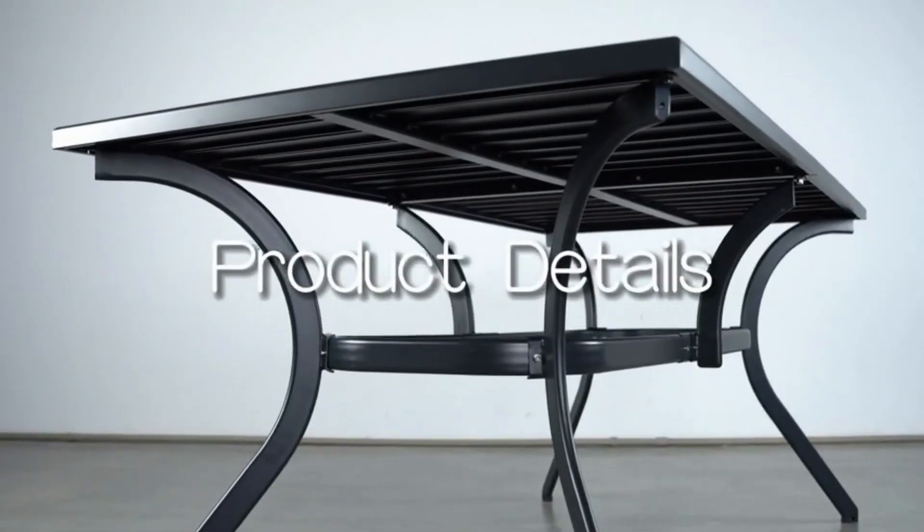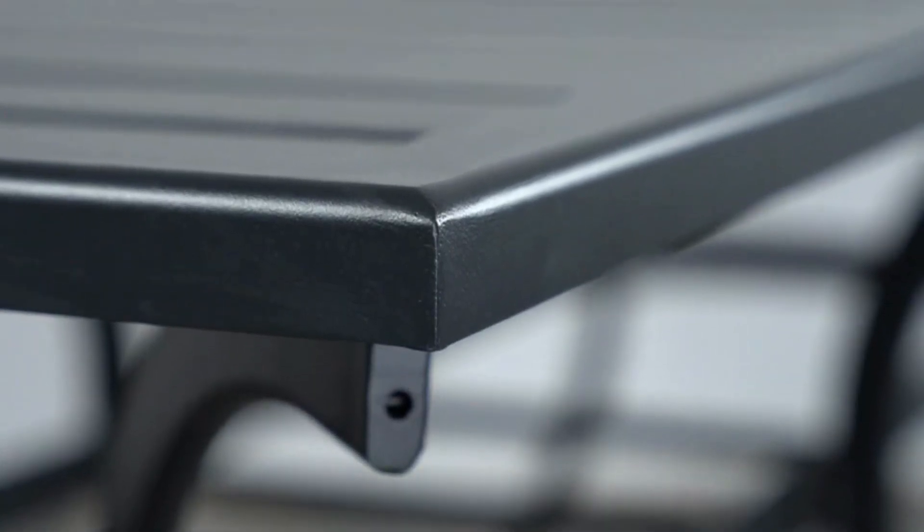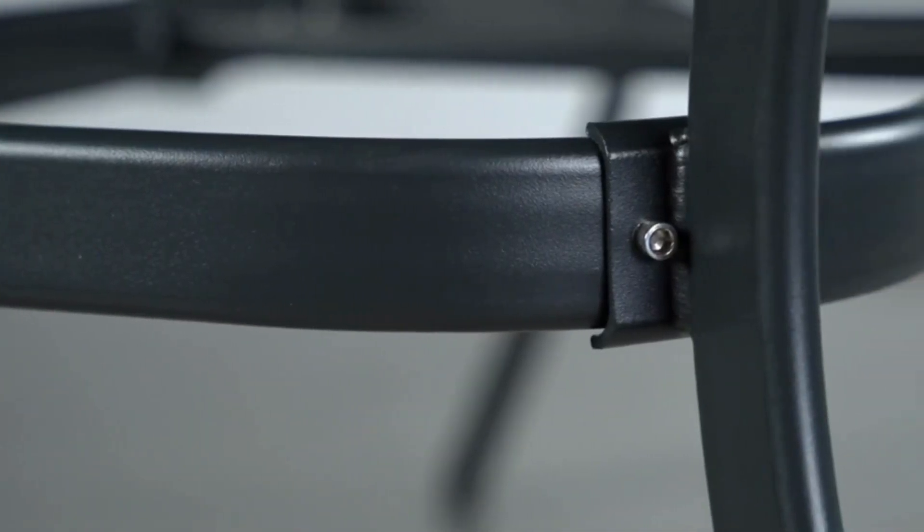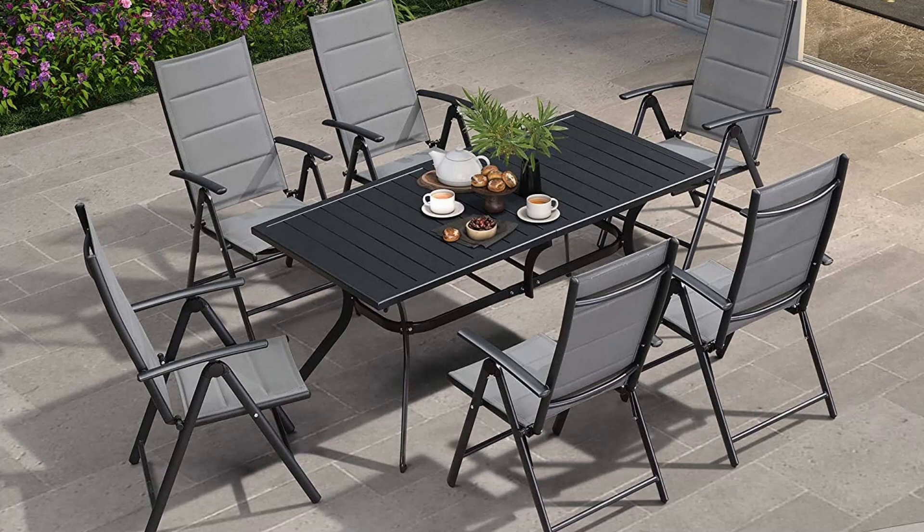Hey guys, this is Jose from Heaven's Trendy Treasures. Welcome back to my channel. Today I am excited to share with you my thoughts on the outdoor dining set for 6 with all aluminum height folding chairs, adjustable table and padded seats.